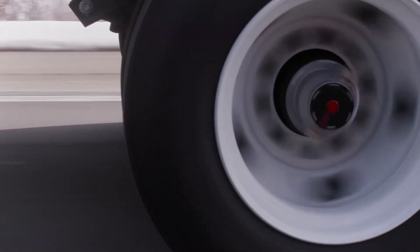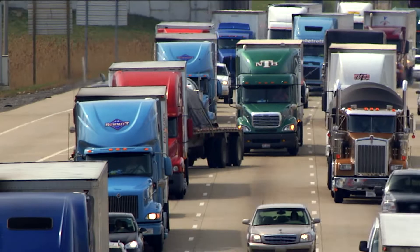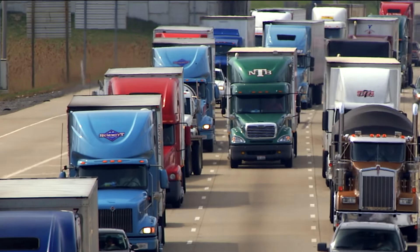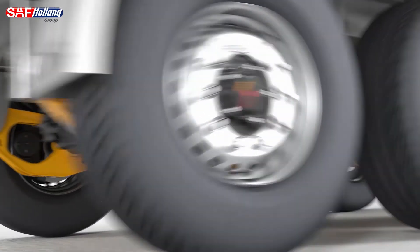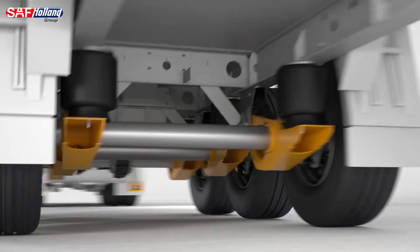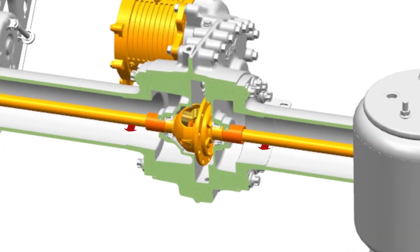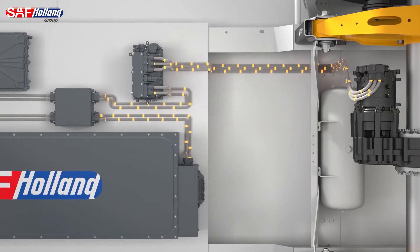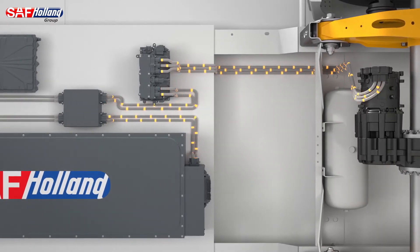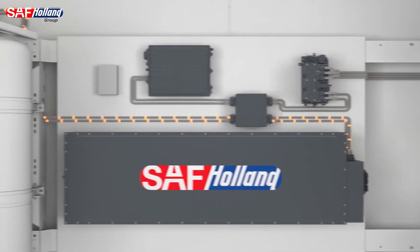SAF Holland is pleased to announce the continuing development of its TrackR electric trailer axles. Already in field tests in Europe, SAF Holland is now exploring opportunities, partners, and key application strategies for its TrackR design here in North America. The TrackR axle regeneration process harnesses the kinetic energy generated by the rotation of the tires and transforms it into electrical energy. That energy is stored in a lithium-ion battery system on the trailer, which then provides power for auxiliary devices, such as a trailer refrigeration unit.